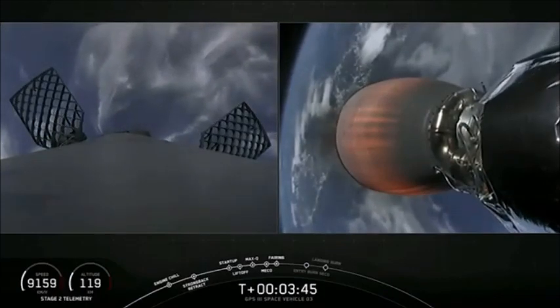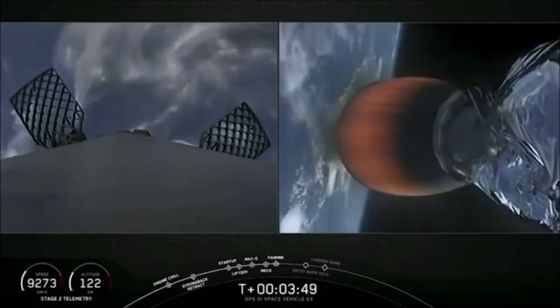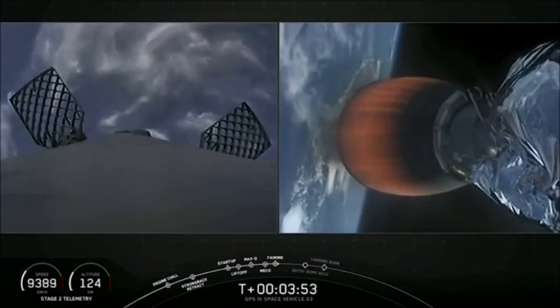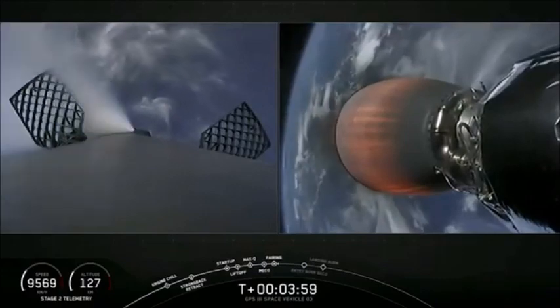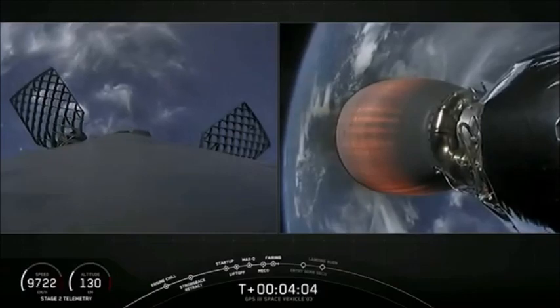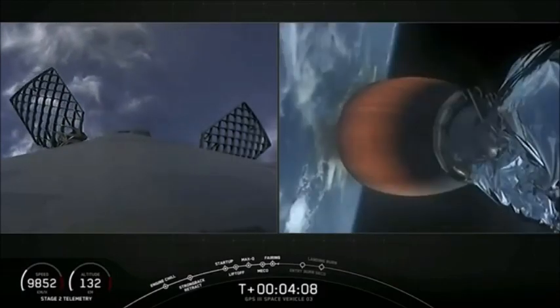As the fairing falls away from the vehicle, we can see on the left side of the screen the grid fins — the large titanium castings that are mounted to the first stage — have deployed. They'll be used later as we come back into the atmosphere for precision guidance of the first stage to land on the drone ship. On the right-hand side, we see the second stage engine continuing to burn at full power. Everything's looking good with the trajectory. It just passed T-plus four minutes into flight.